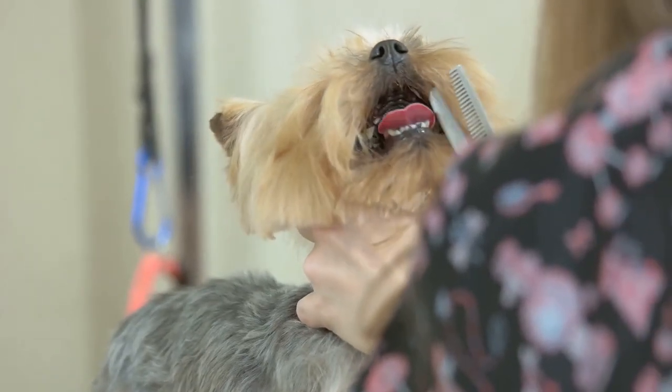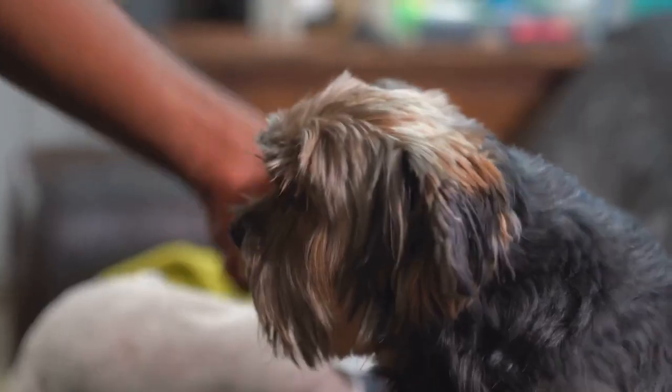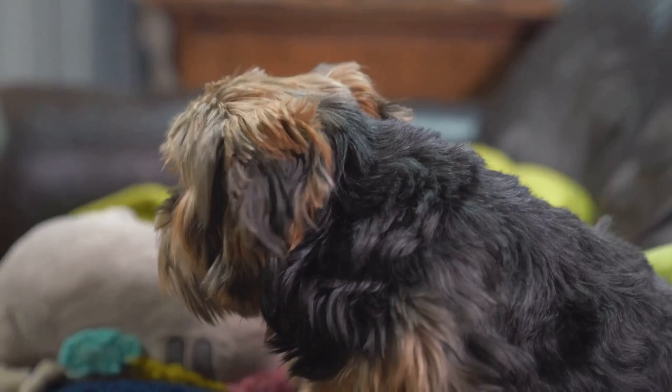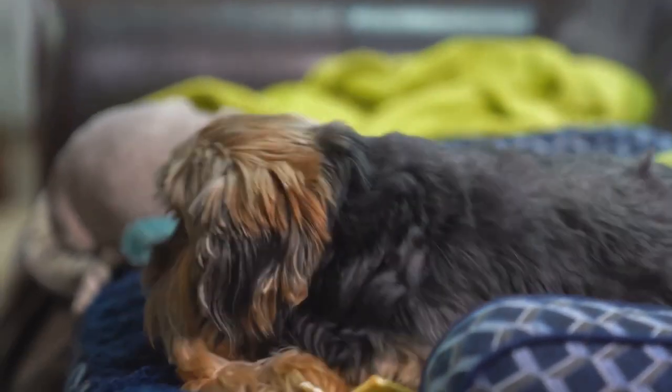In addition to their role as beloved pets, Yorkshire Terriers continue to make a splash in the world of dog shows. Their silky coats, confident demeanor, and lively spirit make them a delight to watch and a challenge to compete against. They showcase their breed's rich history and the dedication of their breeders and handlers in maintaining the breed's standards.